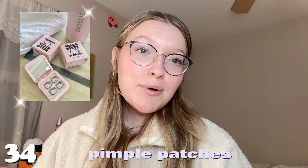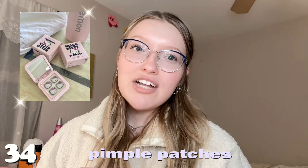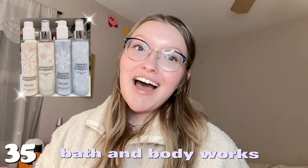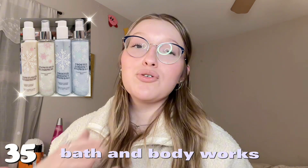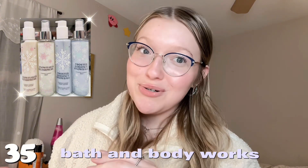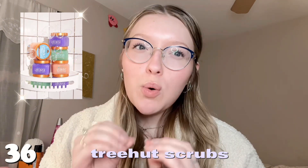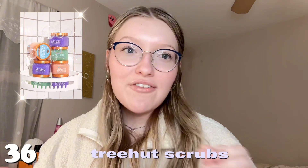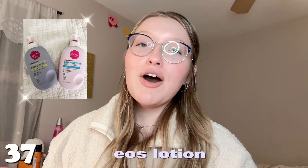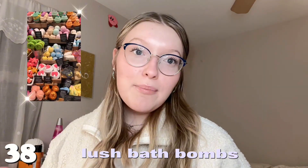Number thirty-four is pimple patches — you never know when a pimple will pop up, so I always love having them. Number thirty-five is Bath & Body Works sprays, lotions, or soaps — their winter collection is so cute. Number thirty-six is Tree Hut scrubs — they just came out with their winter scents and they smell so good. Number thirty-seven is the EOS lotion — the coconut and vanilla ones smell heavenly.